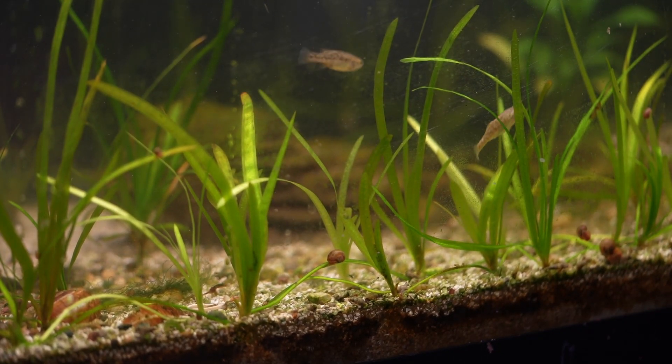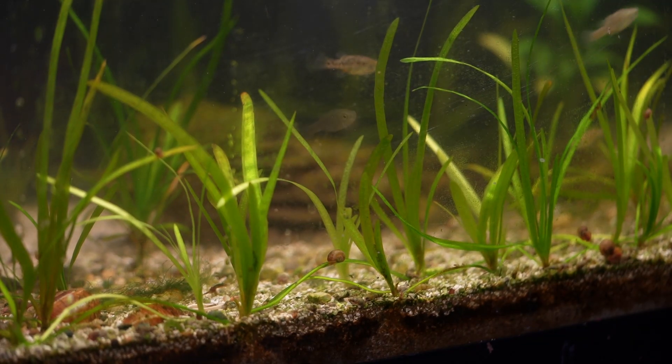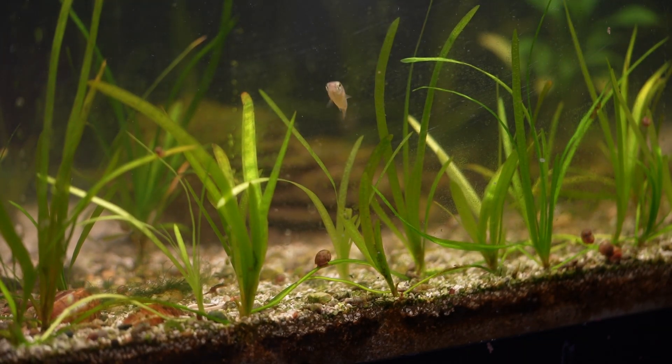I'm currently keeping these fish in a 40-breeder with no additional tank mates. While they're pretty small now, hopefully I can get these fish breeding in the near future, and hopefully someday get some out to my fellow hobbyists.